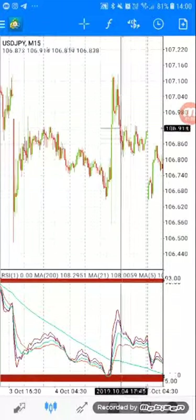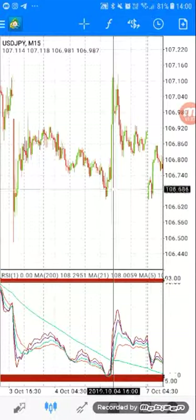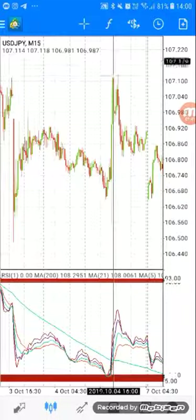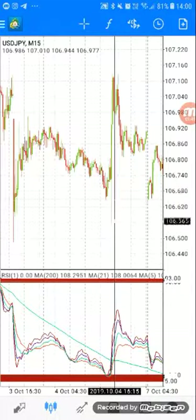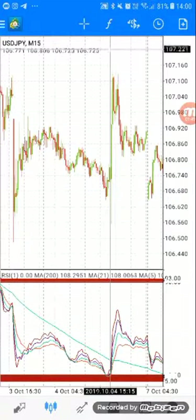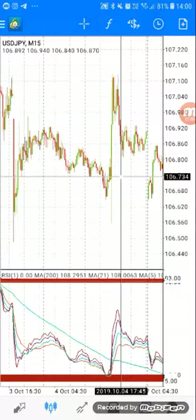Even today we're gonna wait for it to go down first — if it rejects, we take a trade. Or you wait for it to go up first, when it rejects you take a trade. If it goes down and starts to reject, you take a buy. If it goes up and starts to reject, you take a sell.